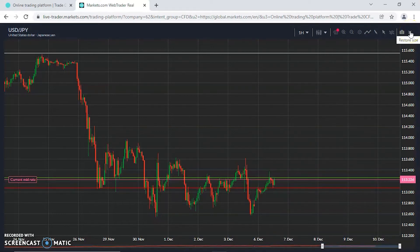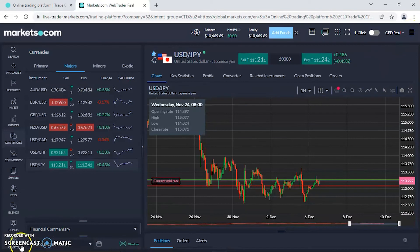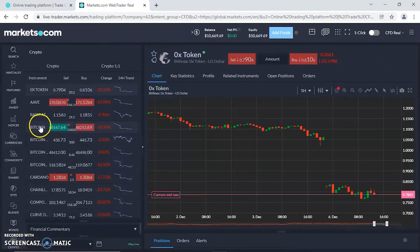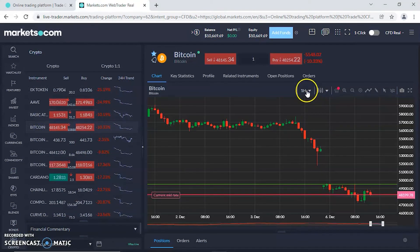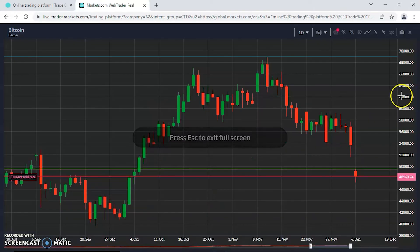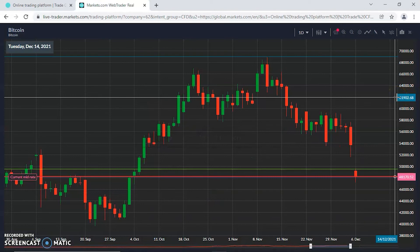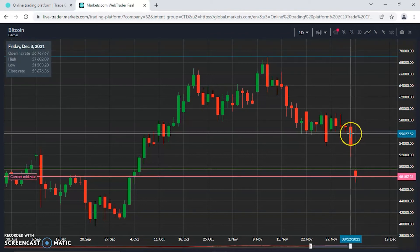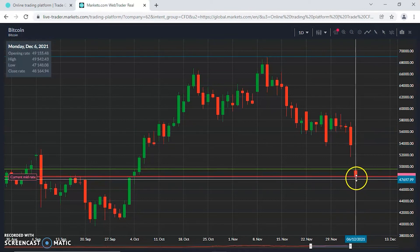Lastly, let's look at crypto — there was a significant move over the weekend. Going to the daily, you'll see a big gap down, which is always a precursor of things to come during the week — a signal of further weakness in this case. The really big gap: closed Friday at 53,676 and opened last night at 49,000, specifically 49,155 — a big gap down.